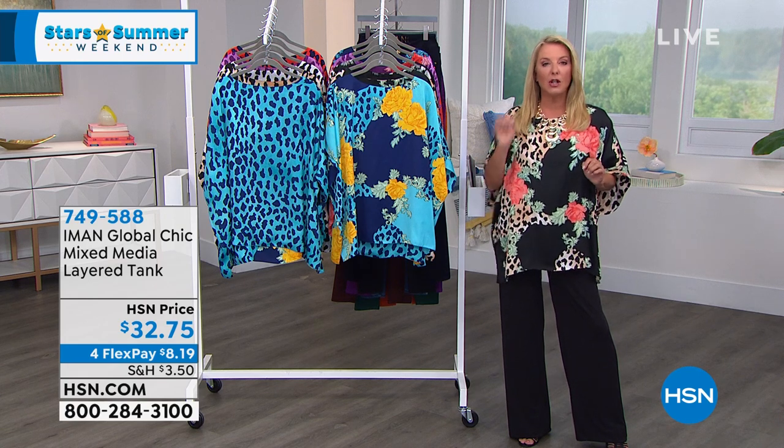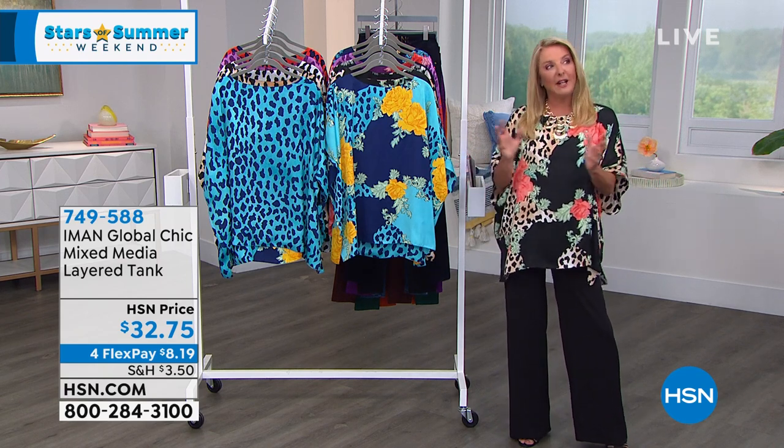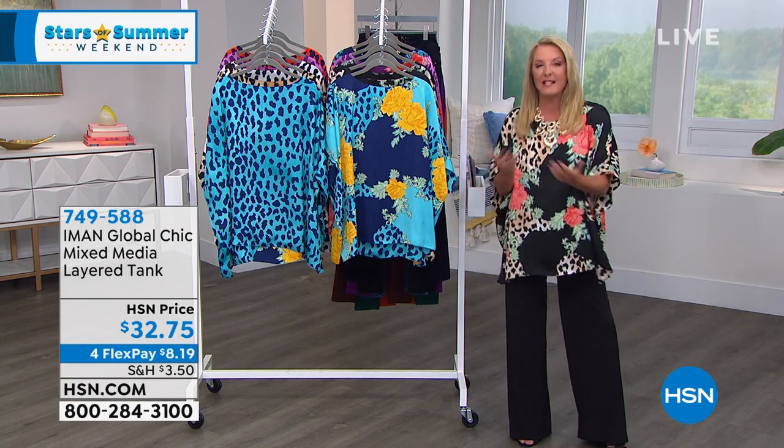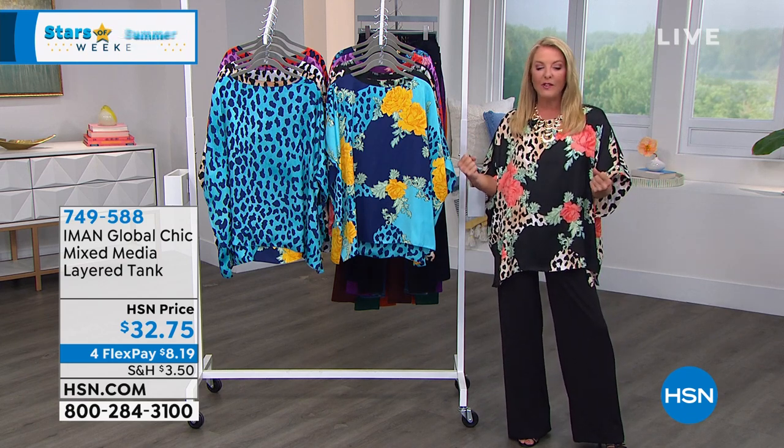Almost everything in the next two hours is $40 and under. You're going to do a fabulous luxe wardrobe, get great styles, and get multiple looks in most styles at awesome prices. Plus, we've got four flex pay on everything with Iman. I'm going to show you two sneak peek items coming up that I chose and wanted to make sure you stuck around to see.